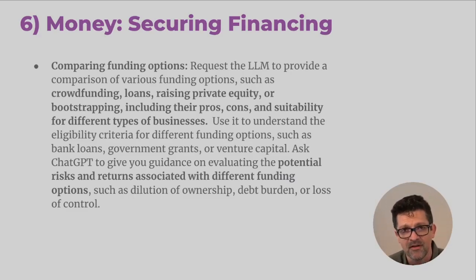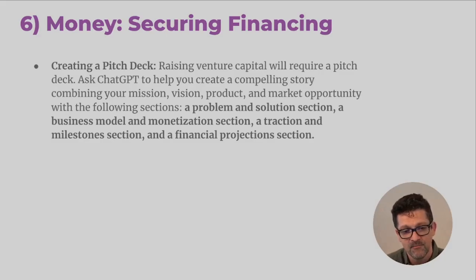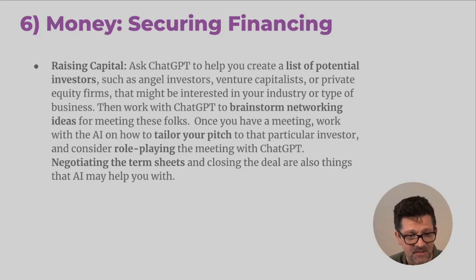You might raise a million or a couple million dollars, but what does that mean in the long run? How much more are you going to have to generate to have the life and business that you want? Think through what the best potential funding options are. If you're going to raise venture capital, use ChatGPT to help you create a pitch deck — you're going to need a problem and solution section, a business model and monetization section, a traction and milestones section, and a financial projections section. Then brainstorm a list of potential investors, brainstorm networking ideas, where can you go meet these folks, and how to tailor your pitch directly to that particular investor.